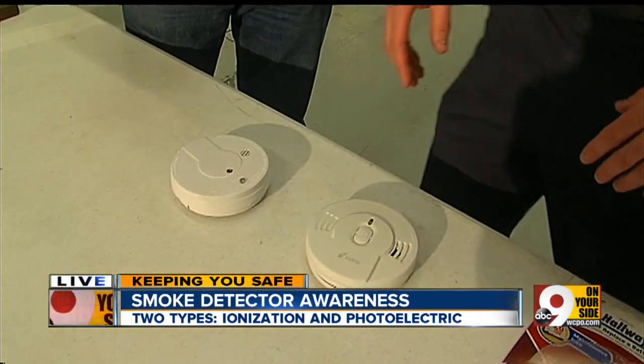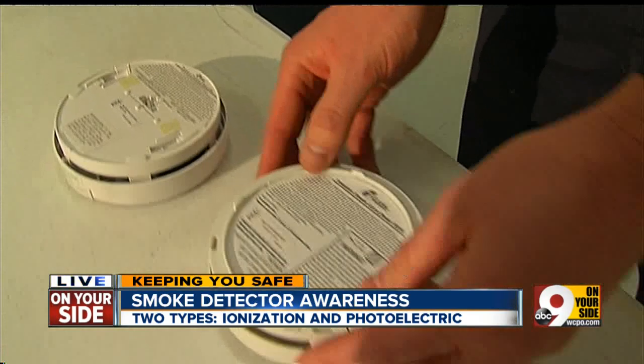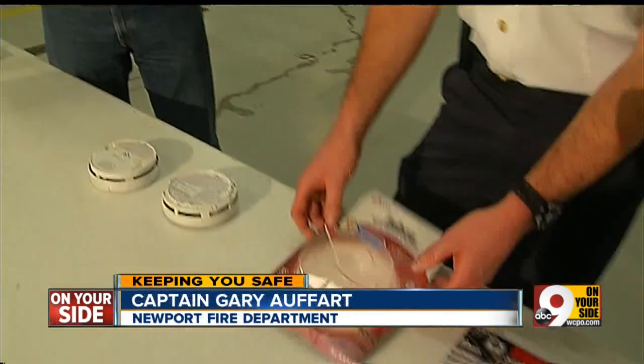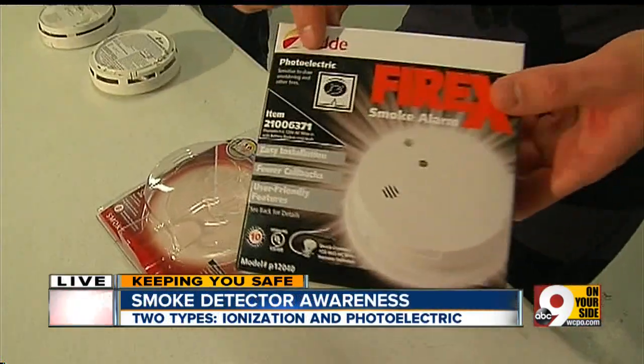They do look identical, and even the packages look identical. But if you turn these over and look at the back, one says photoelectric and the other says ionization. Also on the packages, if you look at the bottom, one says ionization at the bottom, and the other one says photoelectric at the top.